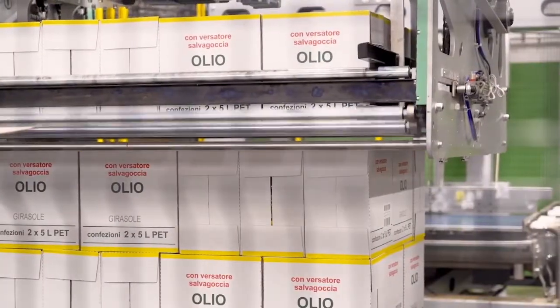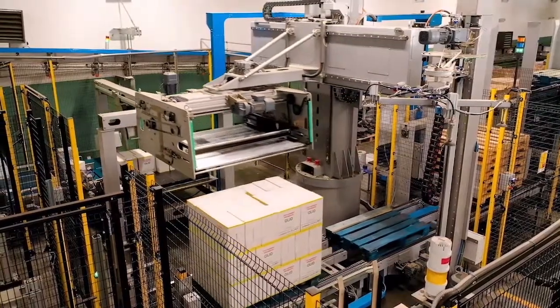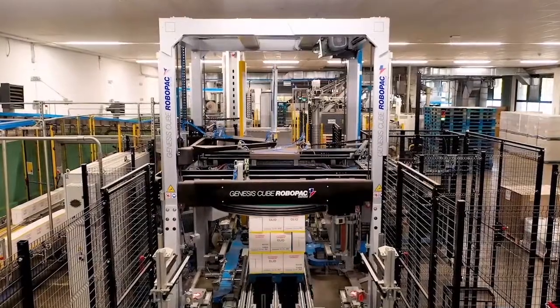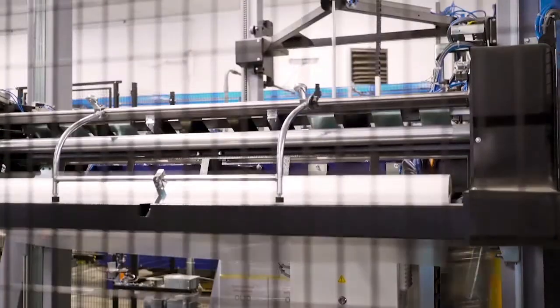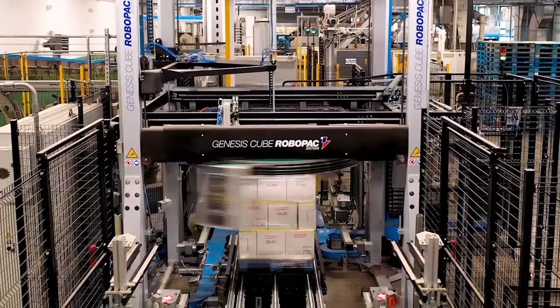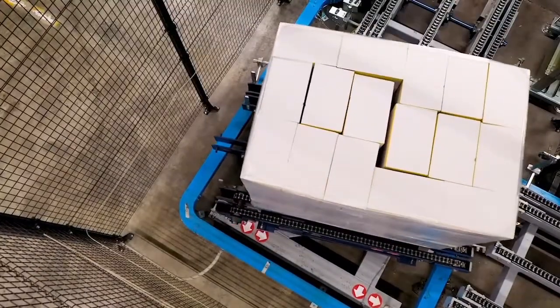Over the next few minutes, you'll see a couple of nice integrated solutions of stretch wrappers that RoboPack can provide in a robotic palletizing cell. In general, a stretch wrapper is installed after the palletizer and the two operations are totally separate, with the pallet being formed by the palletizer and, once completed, moving to the wrapper via pallet conveyors.